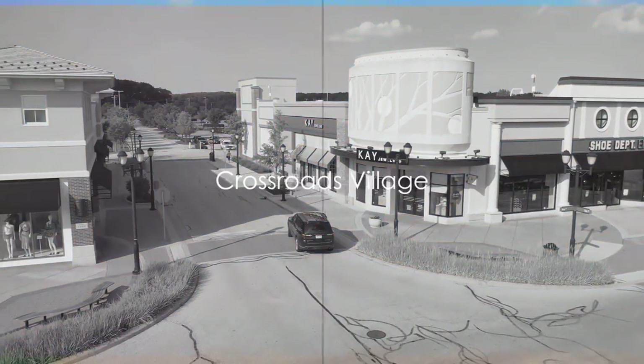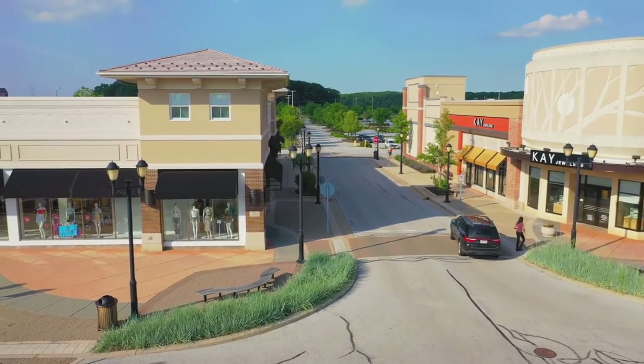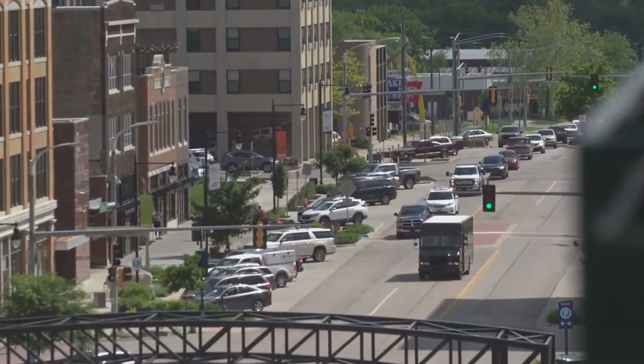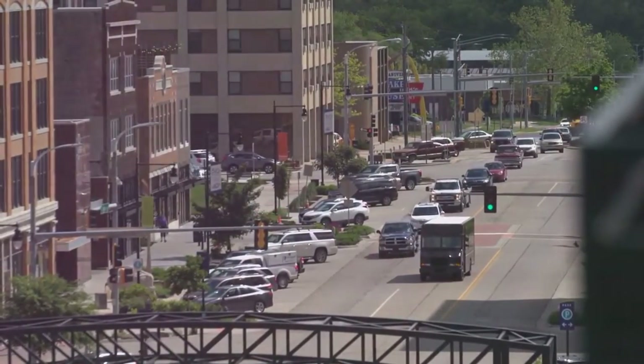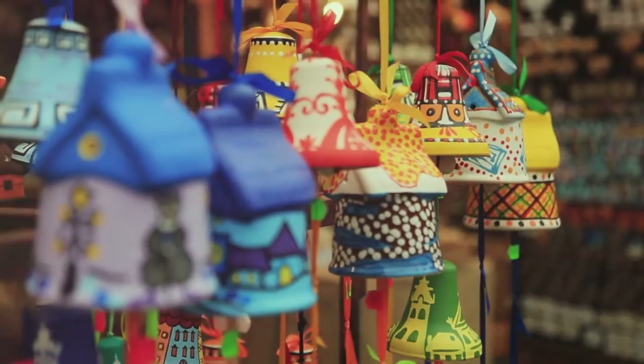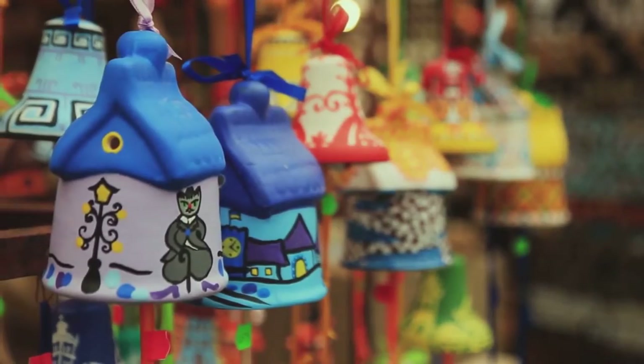Step back in time at the historic Crossroads Village. This quaint spot is home to a collection of beautifully preserved structures, each telling a story of Flint's vibrant past. Picture yourself strolling through streets lined with fascinating structures, from an old schoolhouse to a vintage blacksmith shop. Crossroads Village is alive with activities that bring history to life, from traditional crafts to old-fashioned games. It's a place where you can not only see but also experience the yesteryears.